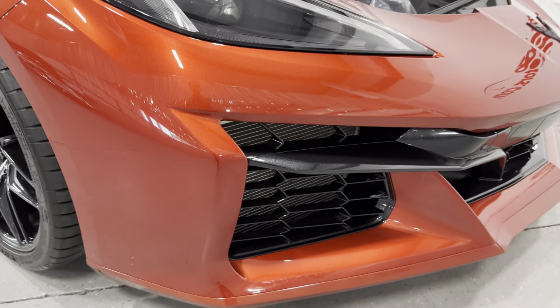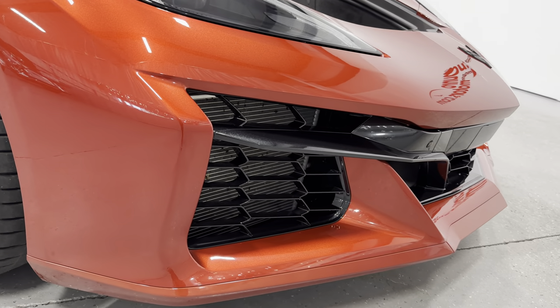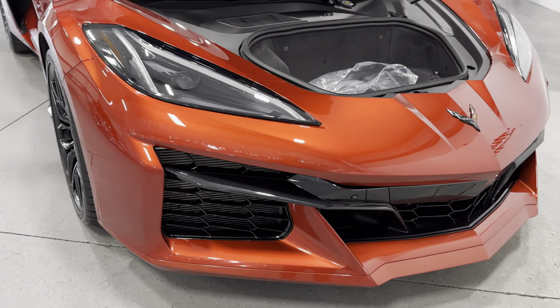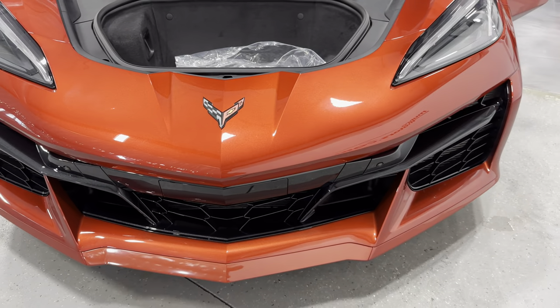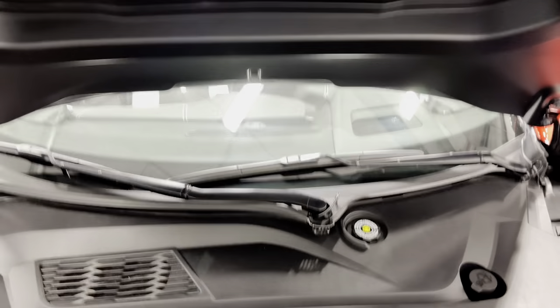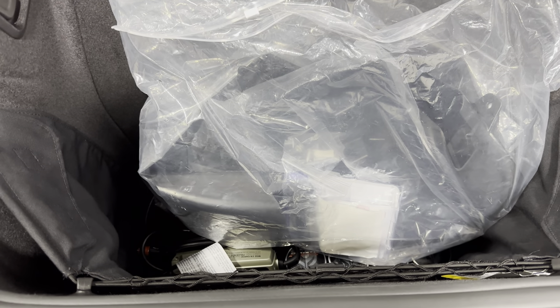Coming to the front here, the front has a front spoiler as well and that is in body color — really cool. The front bumper is redesigned on the Z06 so it looks different than the Stingray — not by a whole lot, but you can tell it is different. Coming to the front here, we've got the front trunk open. Let's check underneath — it's nice and clean inside, nice and deep so you can fit luggage in here. Right now we have the bag, which would be all your ductwork for the cooling system.